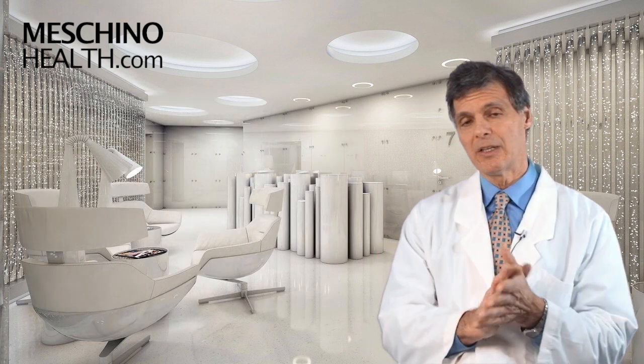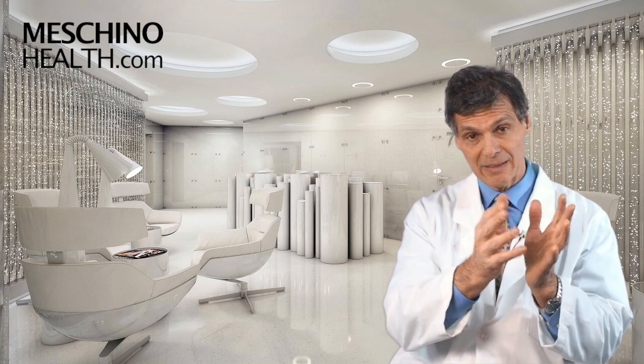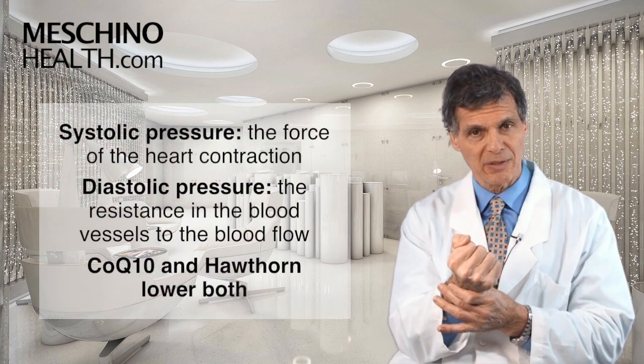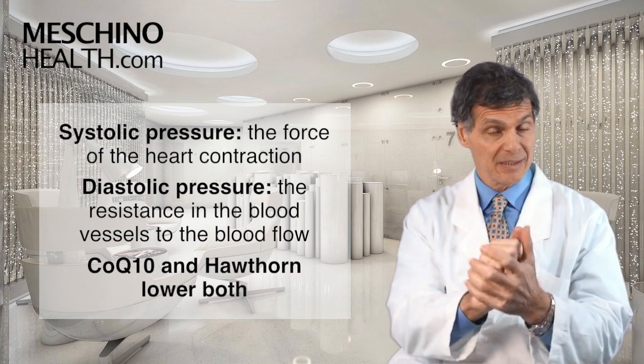So if a doctor says to you your blood pressure is 120 over 70, the 120 is the systolic pressure and the 70 is the diastolic pressure. The systolic pressure is the force of contraction of the heart. That pressure is going to be lower if there's less resistance to the blood flow — the heart doesn't have to beat as hard.